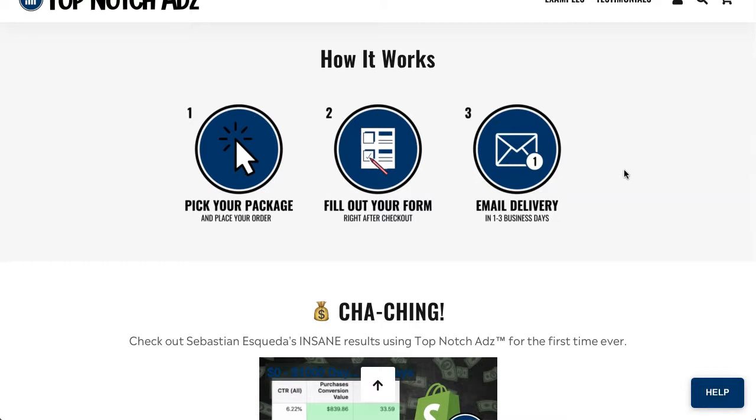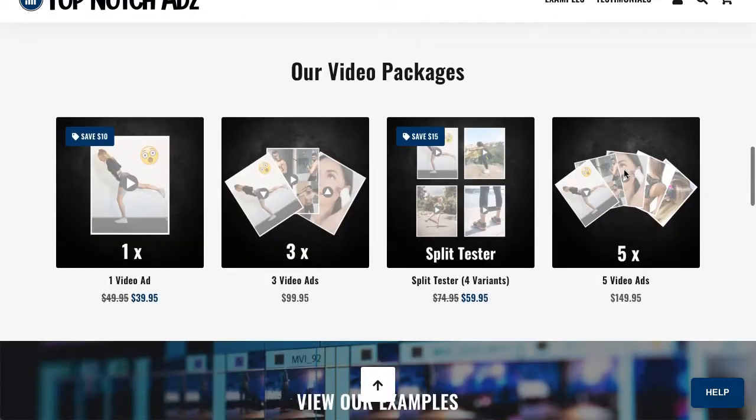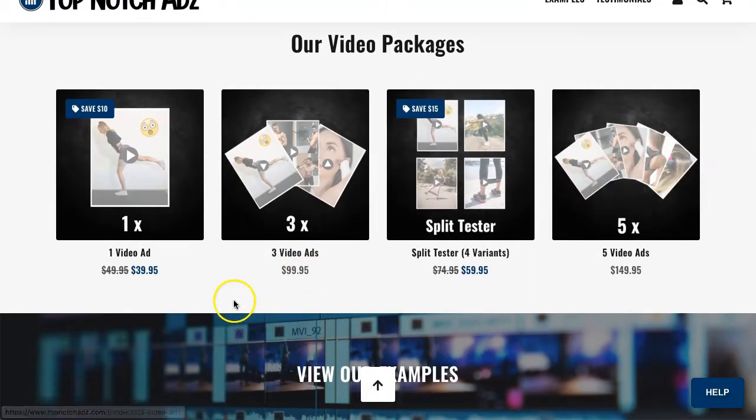So how it works is: you pick a video package, fill out your form right after checkout, and then your video is delivered via email in one to three business days. They have four different video packages available.